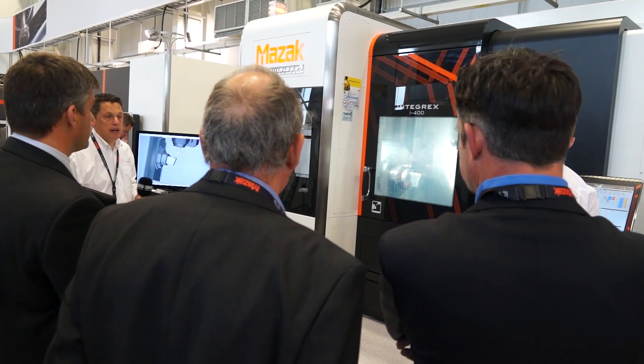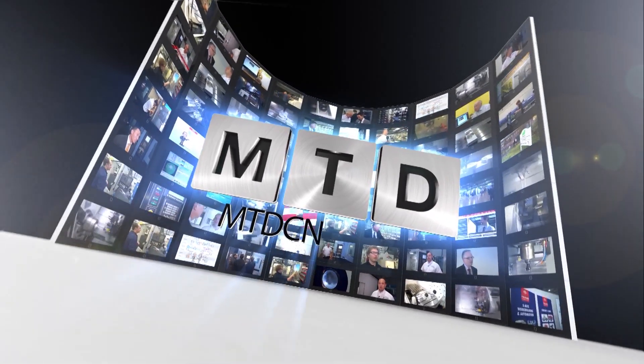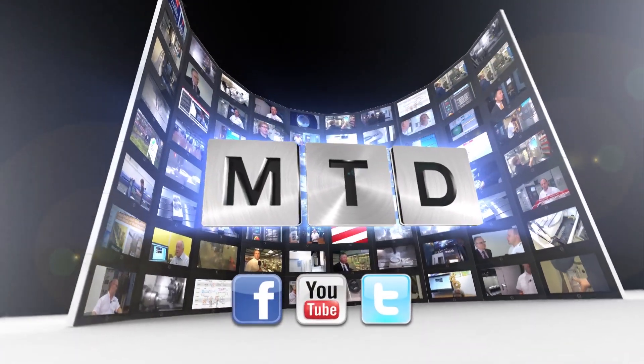Thank you for the time. Any questions, we're here. For more videos, products and news, go to mtdcnc.com or follow MTD Online on Twitter.